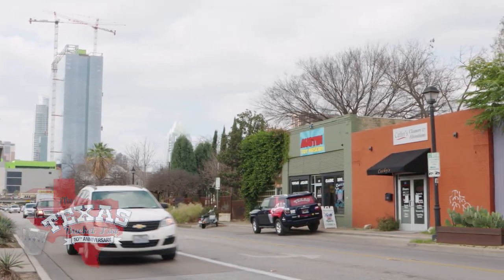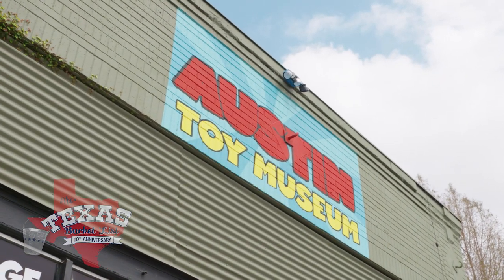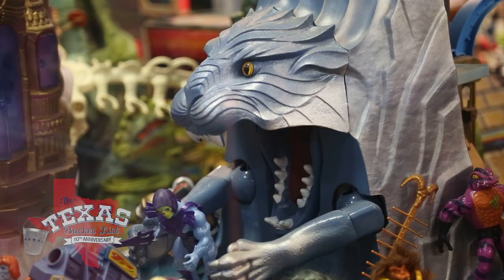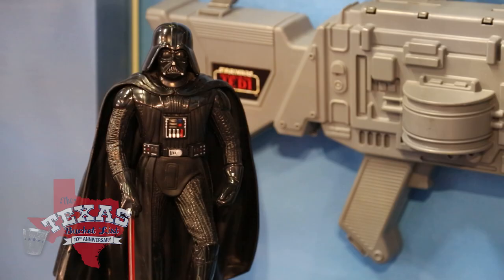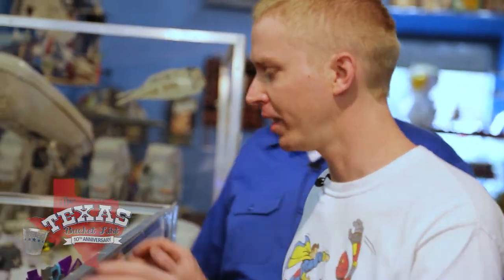In early 2017, we stopped by the Austin Toy Museum on the east side of the capital city. The overly crammed collection of curated characters from the eighties and nineties has been put together by Caleb Zammett. And back then he was just getting started.